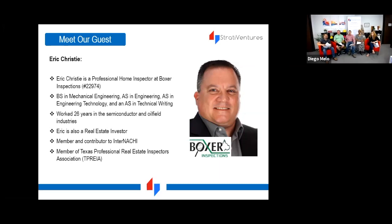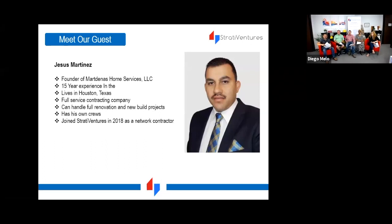We also have Jesus Martinez, one of our key contractors. He founded Martinez Home Services and has about 15 years of experience in renovation, recently getting into new construction as well. He owns his own crews, which is very important — he has employees and also contractors he uses for the most important pieces.